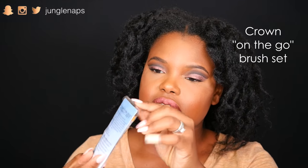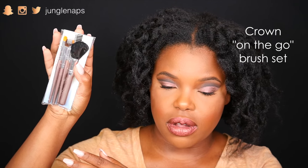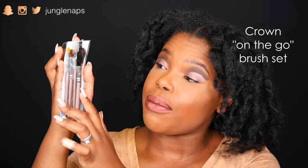This is just another one of the Laneige Water Sleeping Masks — there are a lot of masks in here. Crown Brush also sent this awesome little travel makeup kit. Let me see if I can get a good view without glare. It's a little travel makeup kit — there's a powder brush, some eyeshadow brushes, and also a little eyebrow brush slash comb combo.